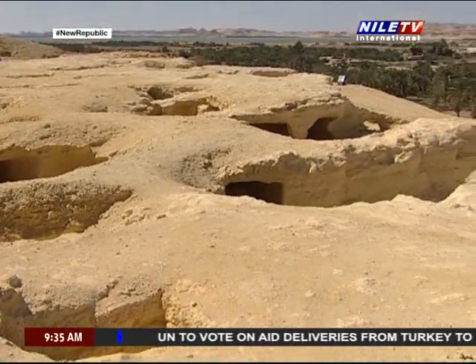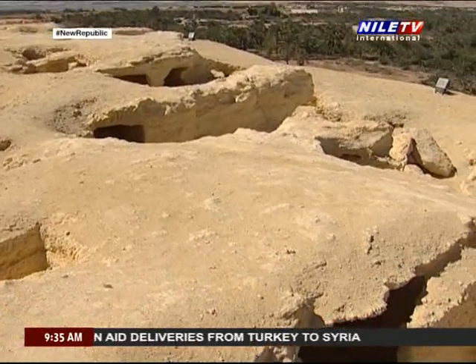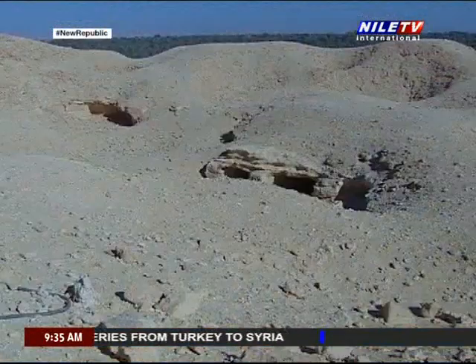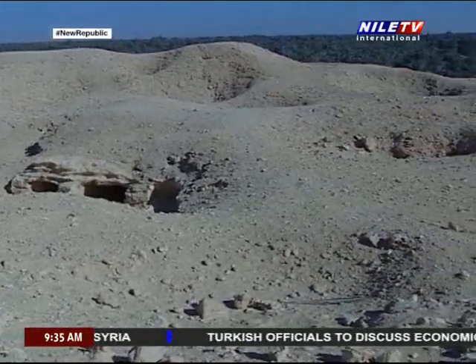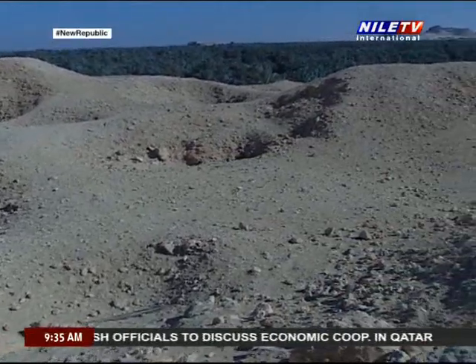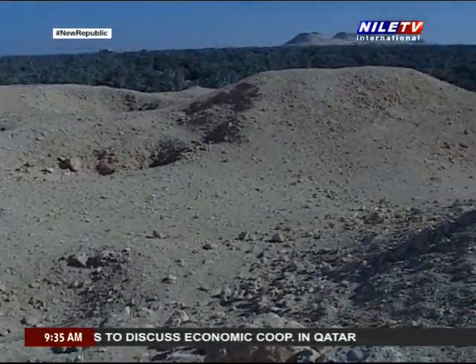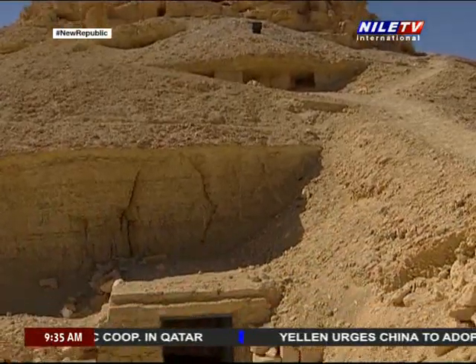The work in this tomb was not finished for an unknown reason, for the walls were neither covered with clay nor painted with scenes as they should have been. On the other hand, the burial chamber wasn't completely cut into the rock, in spite of the possibility that it was indeed used in burial.